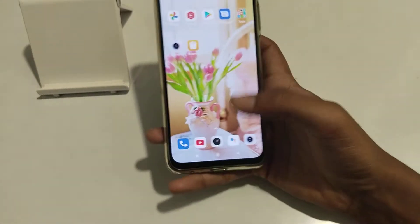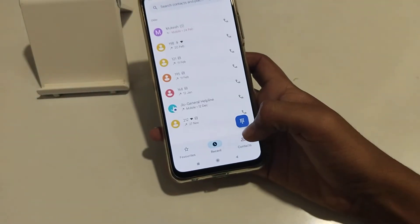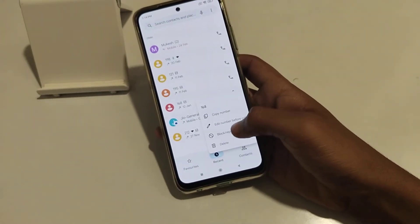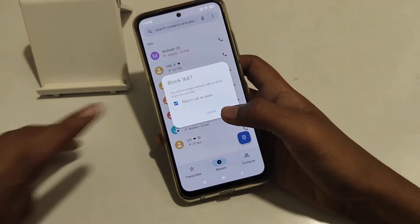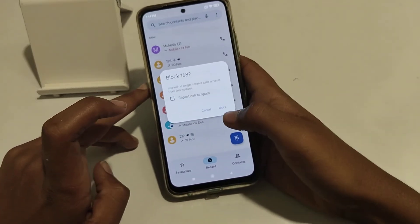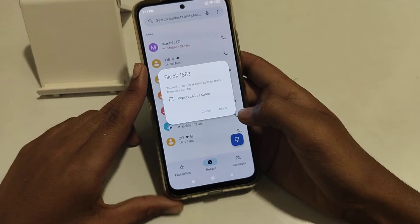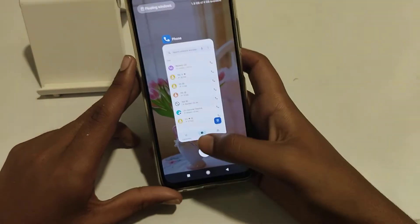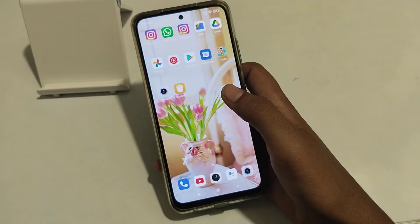First of all, choose the number you want to block. Click here — we don't want to report this number, we only want to block it. So click block. In the next video, guys, I will tell you how to unblock.